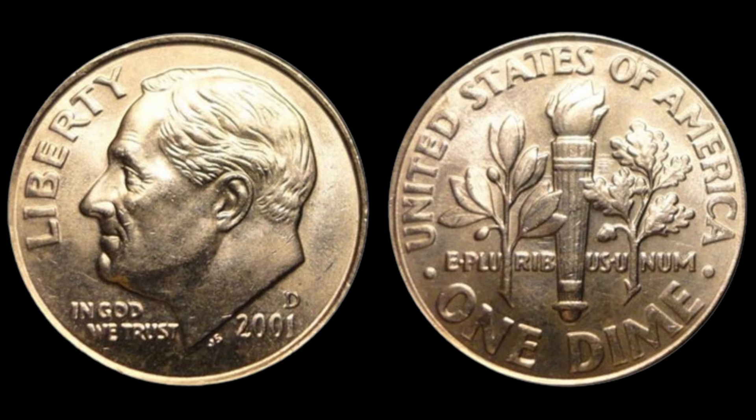How many of these dimes exist? The truth is, nobody knows the exact number. But what we do know is that very few have been found, making them a hot commodity among collectors. Why is this tiny mistake worth so much? The answer lies in a few key factors: rarity, condition, and demand. The fewer there are, the more collectors are willing to pay. The 2001 No Mint Mark Dime is extremely rare, and coins in pristine uncirculated condition fetch higher prices.